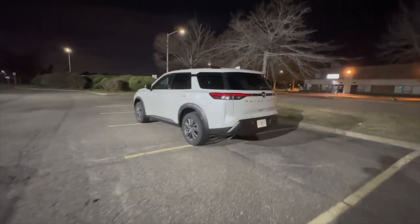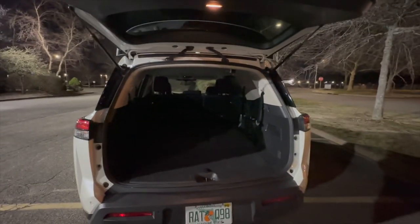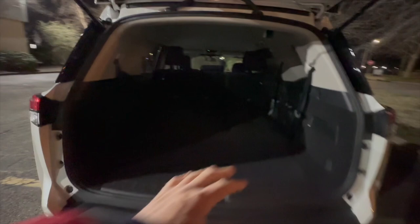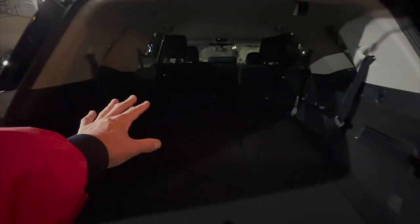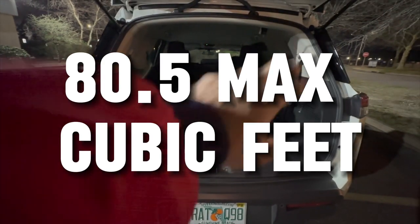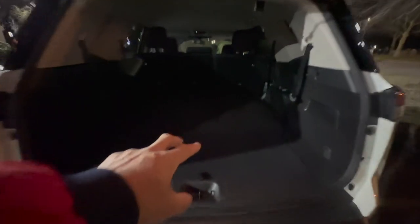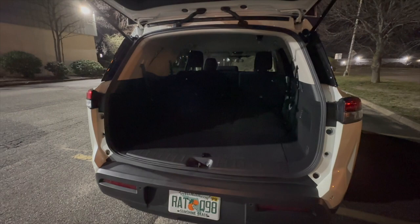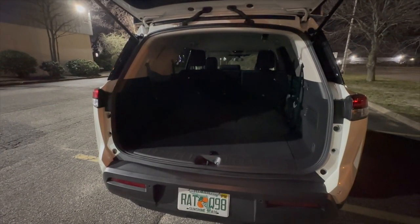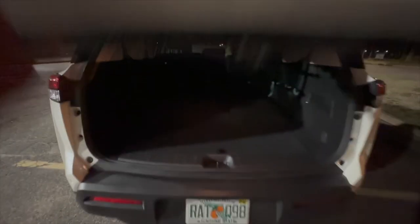I looked at the liftgate and thought — nope, you've got to do that yourself. But there are lots of cubes back here, so there's a good amount of space. And it has the third row. At some point tomorrow, during the daylight hours, I'll try to show you the size of the third row. But let's just take a quick walk around.